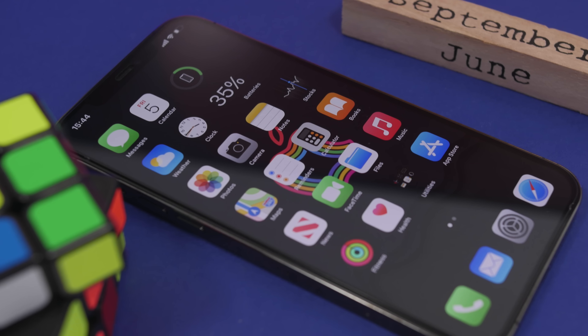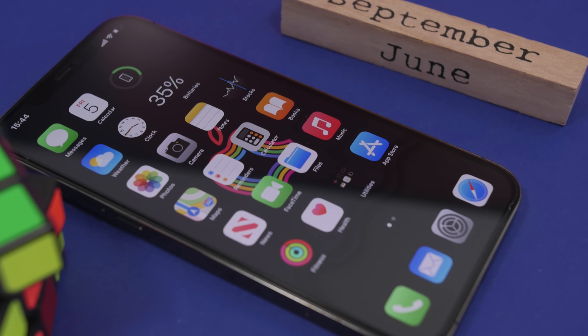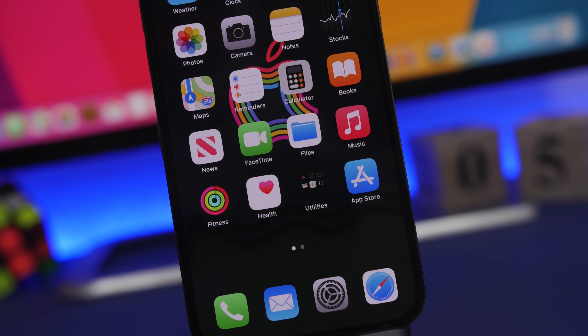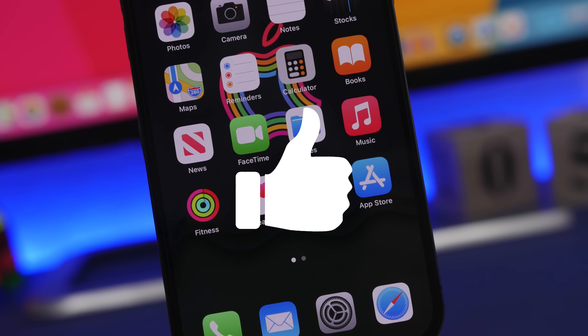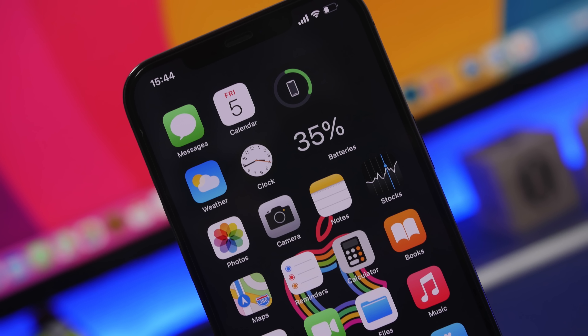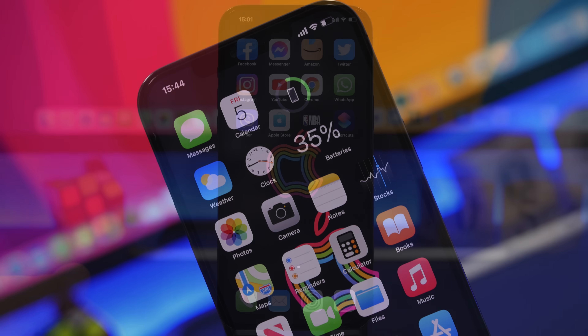Hey, what's going on everyone, this is Ariviews back with another video. Today I will show you guys 10 awesome things that your iPhone can do that you probably didn't even know about. Before I get into the video, I just want to ask you guys to go ahead and leave a like and subscribe for more, as it helps out a lot. Now let's get started.